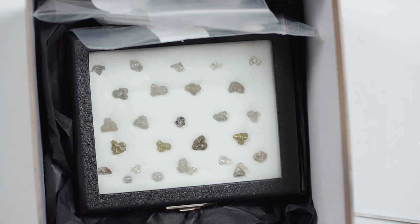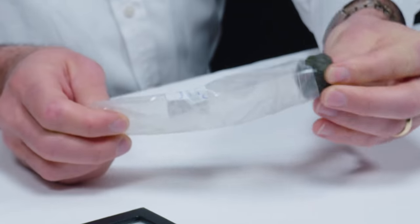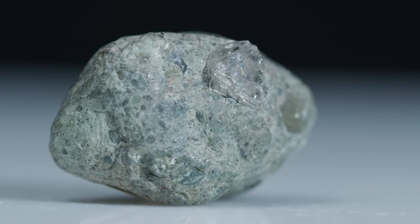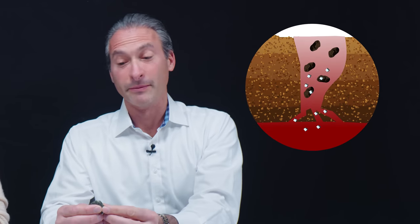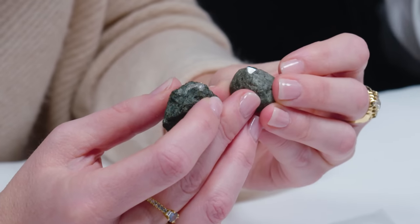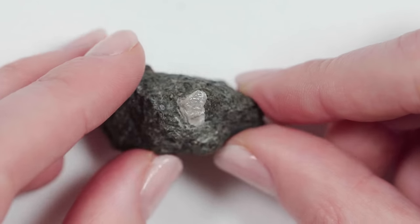Oh my gosh. Wow. We have a lot going on here. So these are an excellent place to begin. What we have here are diamonds embedded in Kimberlite. While diamonds don't grow in Kimberlite, when they are forced to the surface they do embed themselves in Kimberlite. These are actually very rare to find these days because the current process of mining actually crushes the Kimberlite.